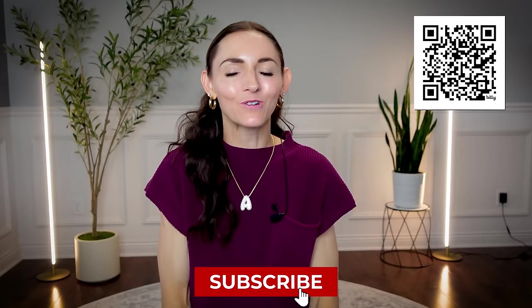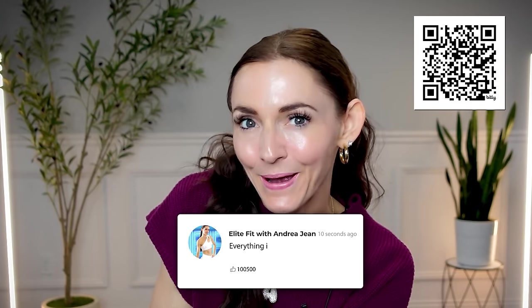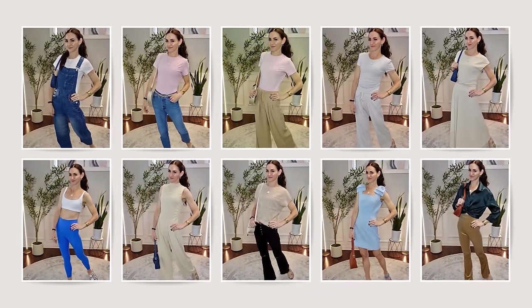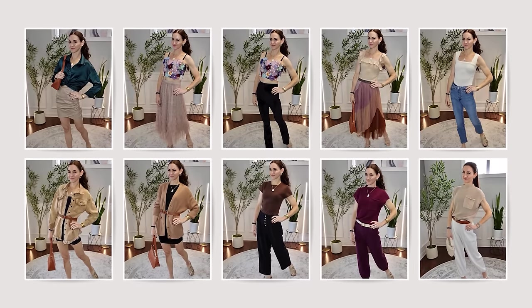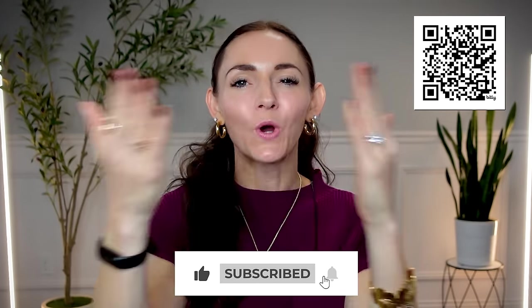Make sure you hit that subscribe button so we can work out together and talk all things fitness and fashion — they go together just like coffee and chocolate. Text me here if you want me to notify you whenever I go live on Amazon — I call it Friday Night Fashion and go live about every other week. You can ask me questions and we can hang out. All items are linked with the QR code, in the description box, and in the comments. Let me know in the comments what outfit number was your favorite — I'd love to hear. Click the video on screen now for more amazing Amazon deals.